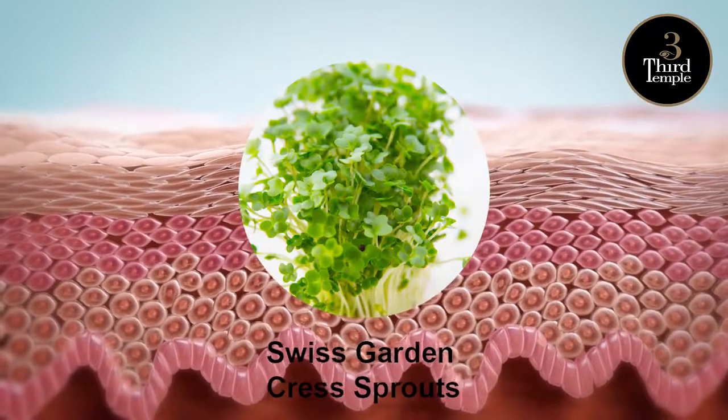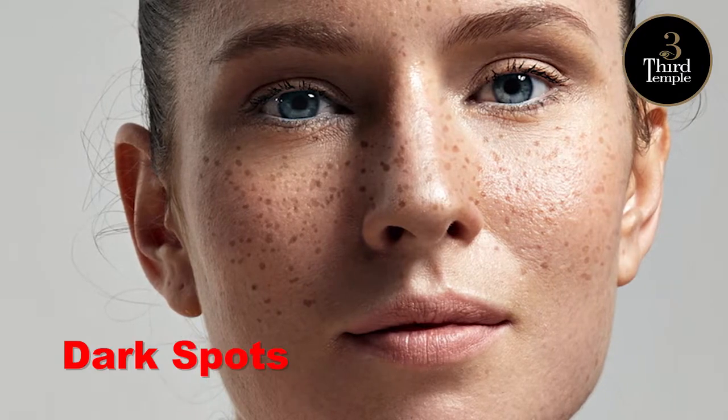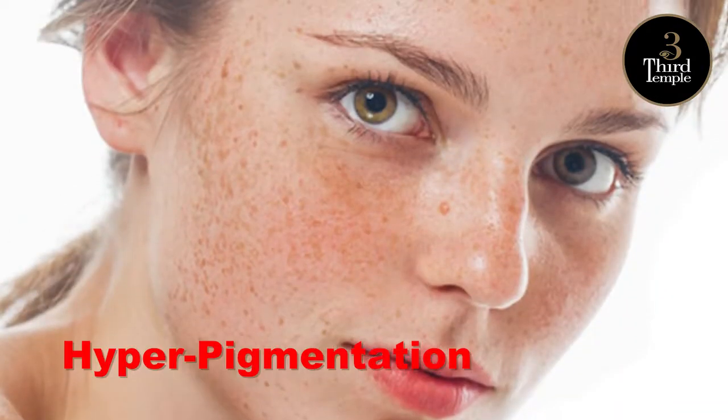Sulfora White, a Swiss Garden Crest Sprout rich in Sulphraphane, a powerful antioxidant to treat dark spots, age spots and hyperpigmentation.